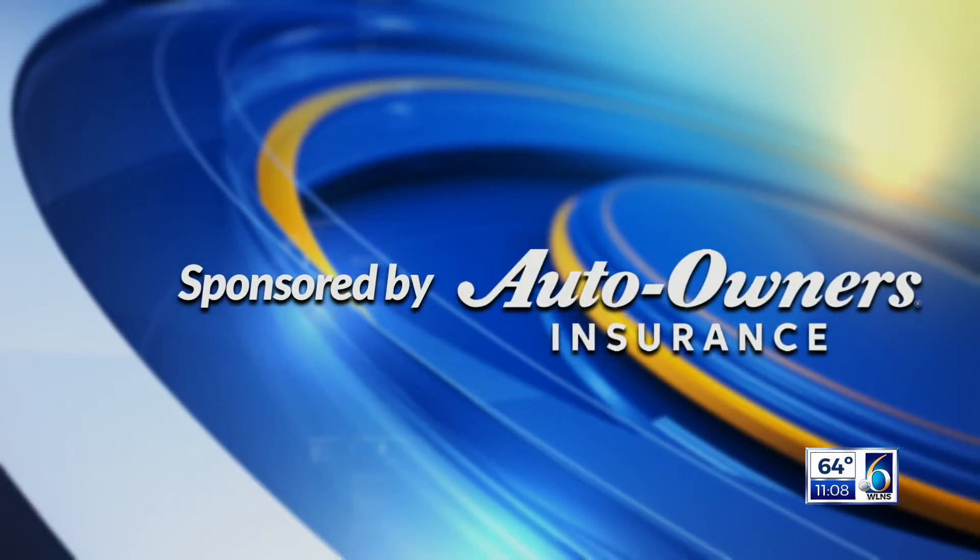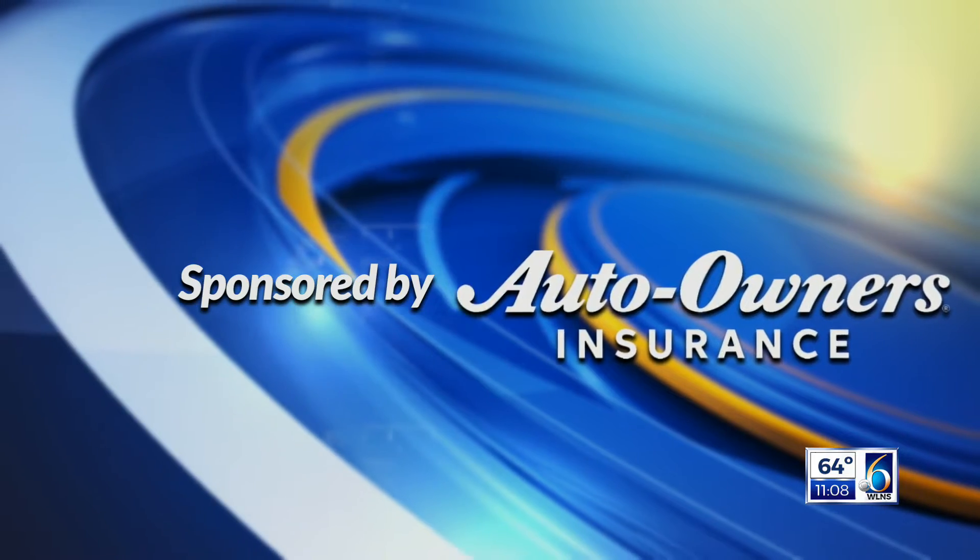From StormTriker 6, this is Weather First, sponsored by Auto Owners Insurance. Simple Human Sense.